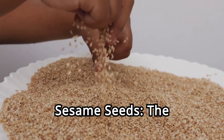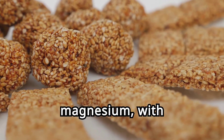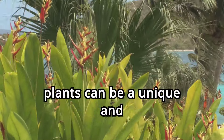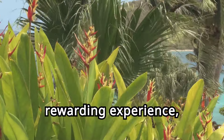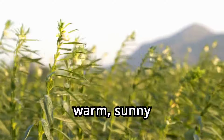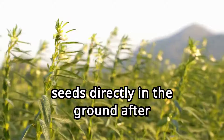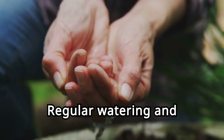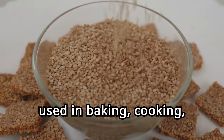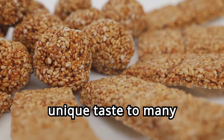Twelve. Sesame seeds, the ancient seed. Sesame seeds are ancient seeds high in magnesium, with 351 milligrams per 100 grams. Growing sesame plants can be a unique and rewarding experience, providing a plentiful supply of these nutritious seeds. Sesame plants prefer warm, sunny conditions and well-drained soil. Plant the seeds directly in the ground after the last frost. Regular watering and harvesting ensure continuous production. Sesame seeds can be used in baking, cooking, and as a topping for salads and dishes. Their nutty flavor adds a unique taste to many recipes.